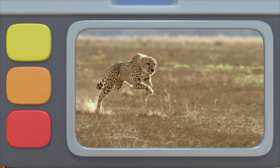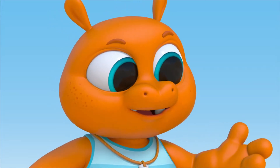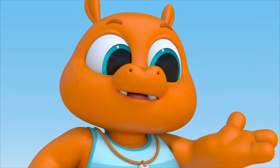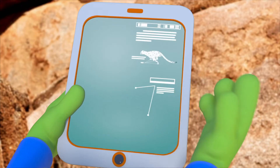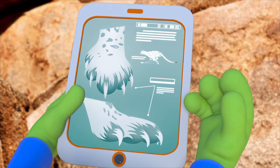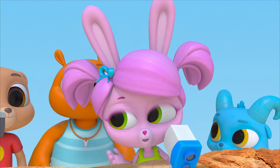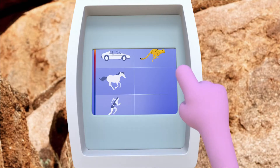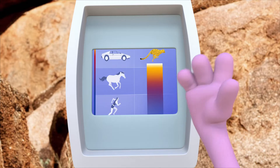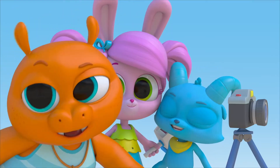Look at its leaping strides! Its claws help it grip the ground so that its feet don't slip around when it runs. The cheetah's claws stay out all the time — they never fully retract. It's the only cat that does that! The speed tracker says it was running as fast as a car driving on a highway! Boom! Now that is fast!